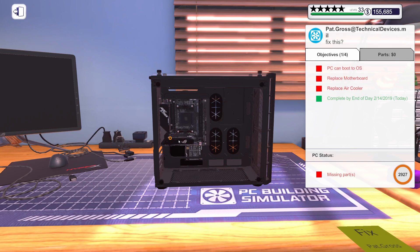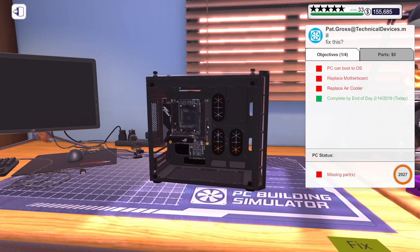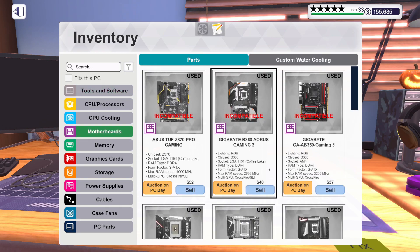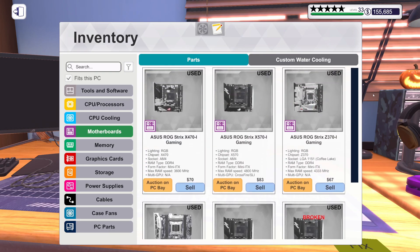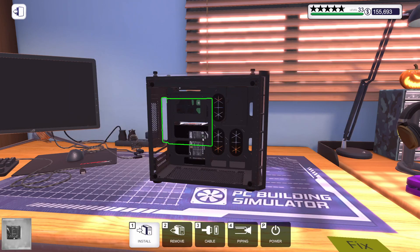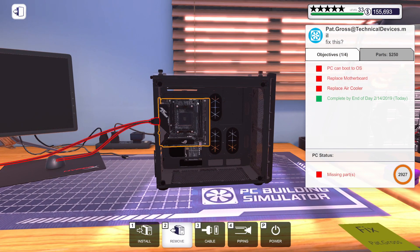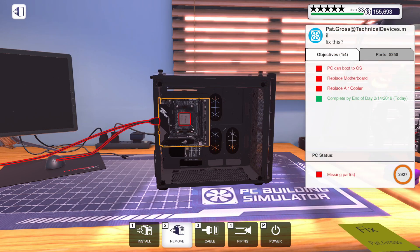Oh — it's got an M.2 drive on the back there. Let me get this motherboard out. Let's take a look and see if it's actually broken — and it is. It is broken. Oh look, I have one of those in stock; it just happens to be used. Let's sell that broken one off, grab the new one and get it installed. I'll get this ready for their RAM and CPU. Hopefully their CPU is not broken — it is not. We are good to go on that.